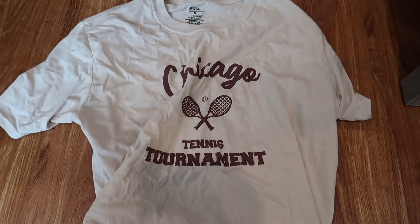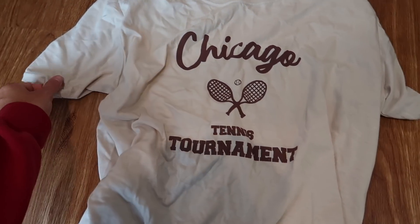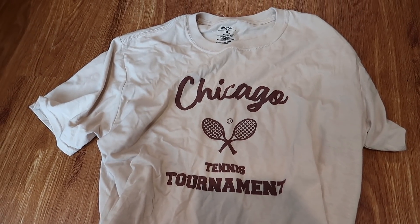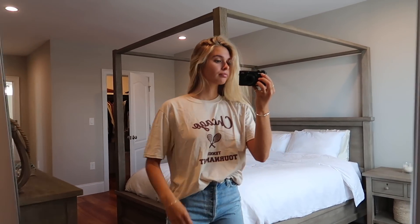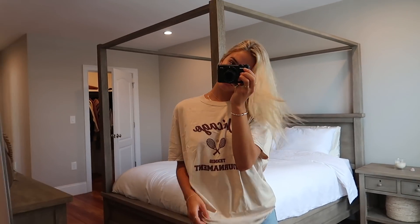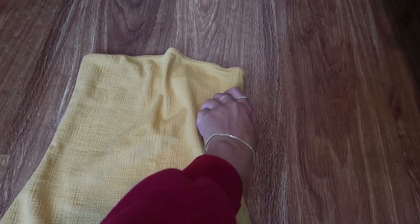I tried on a few things I want to talk about. First, this shirt — it's an oversized Chicago Tennis Tournament shirt in a beigey nude color. I love it; it's all wrinkly because I wore it yesterday. I paired it with jean shorts and little sneakers, tucking it in a tiny bit. I always wear cropped shirts, but oversized shirts with shorts and tennis sneakers is so cute. I have no clue if Chicago Tennis Tournament is even a thing, but I love the vintage vibe.